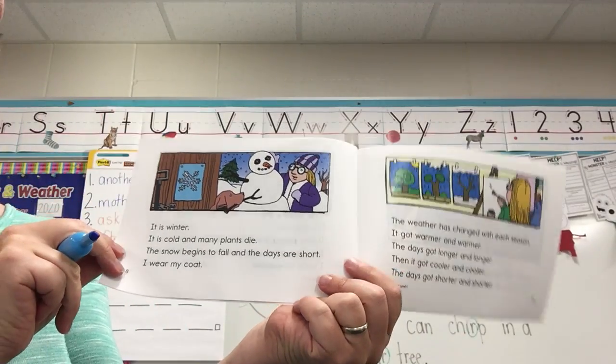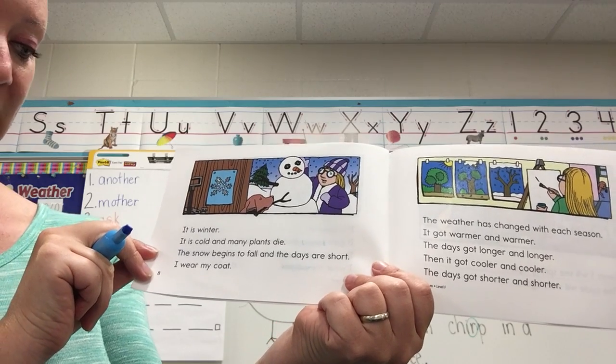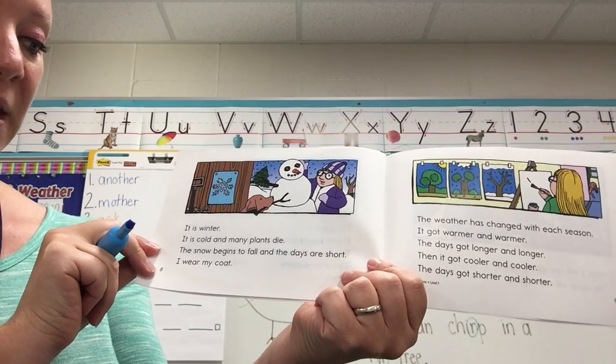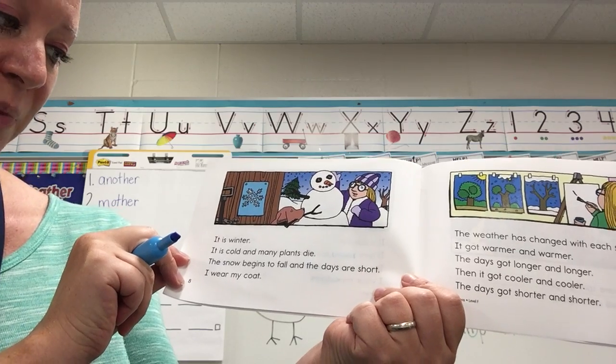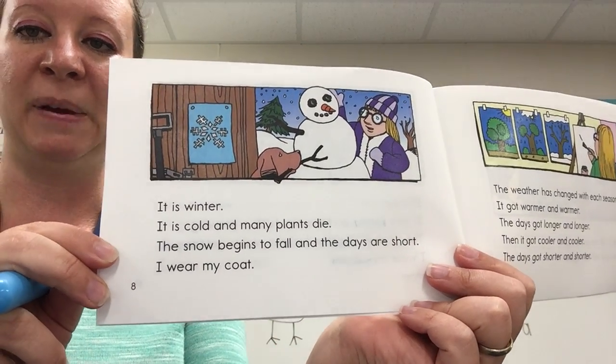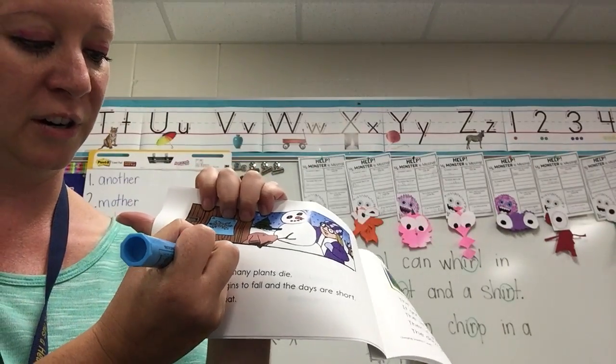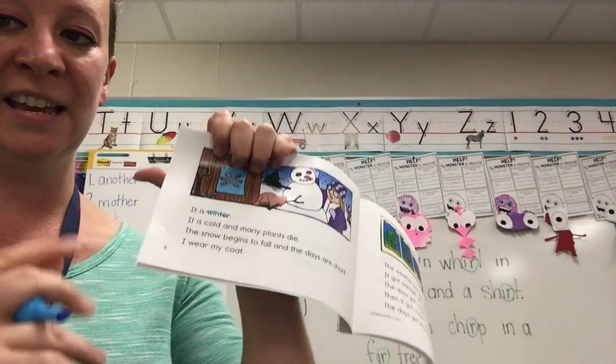It is winter. It is cold and many plants die. The snow begins to fall and the days are short. I wear my coat. Only one word on this page: winter — E-R at the end.